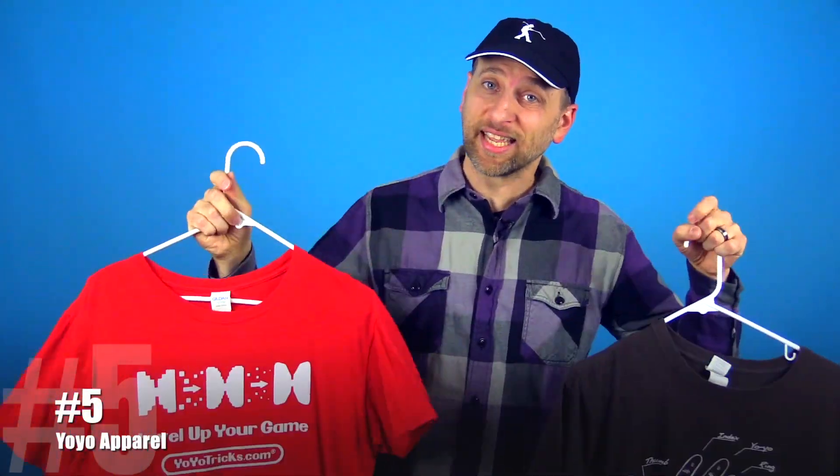Number 5! Let's be honest — at this point, you've got some yoyos, you've been learning tricks, maybe you've got juggling equipment or a hacky sack, you're on Discord talking about yoyos all day. You've become a yoyoer. So you might as well look like one. Get a hat, get a couple shirts — done.